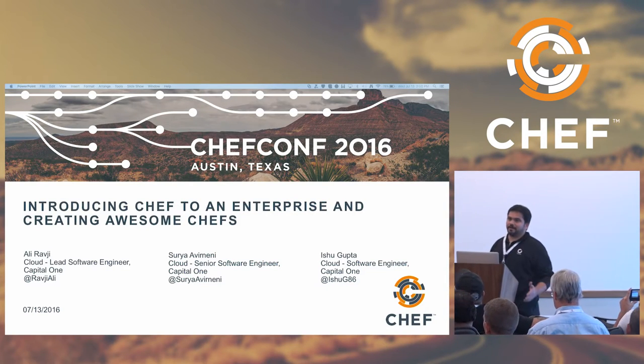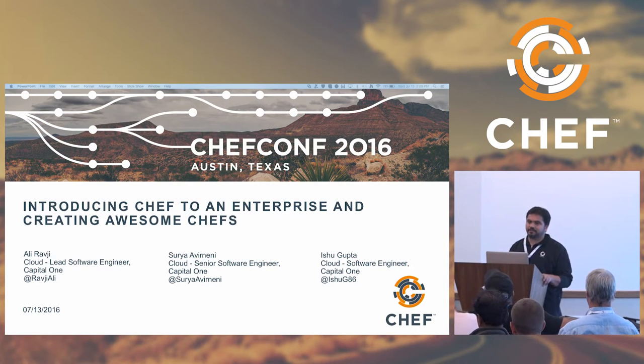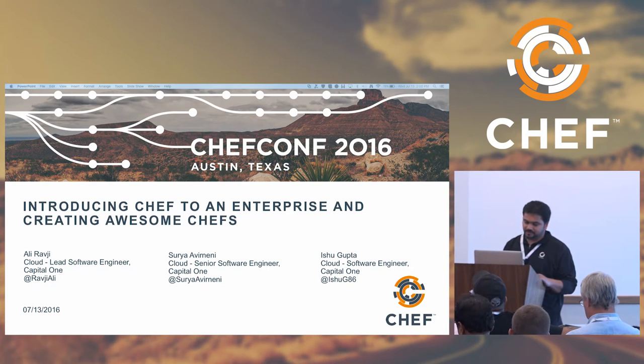We'll basically be talking about how we rolled out Chef at Capital One, some details, and then we'll go to some best practices that we learned the hard way. This helps the audience understand how we sort of took our cloud and DevOps and Chef journey.